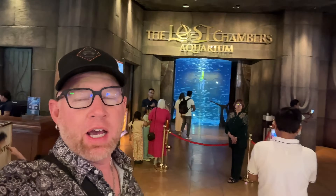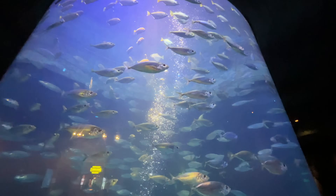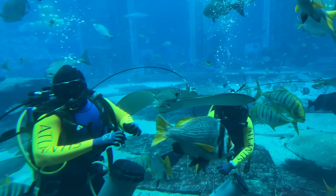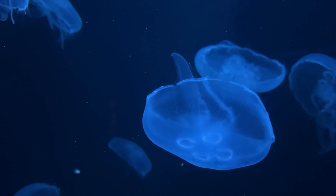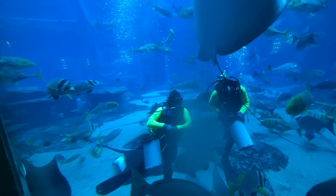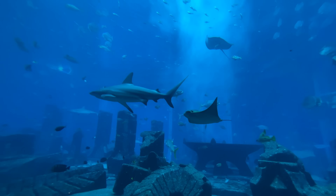Here we are at the Lost Chambers Aquarium — one of those public activities. It's around 135 AED for adults and 95 AED for children. You'll find several large chamber aquarium tanks to walk around. This is still probably my favorite aquarium in all of Dubai.